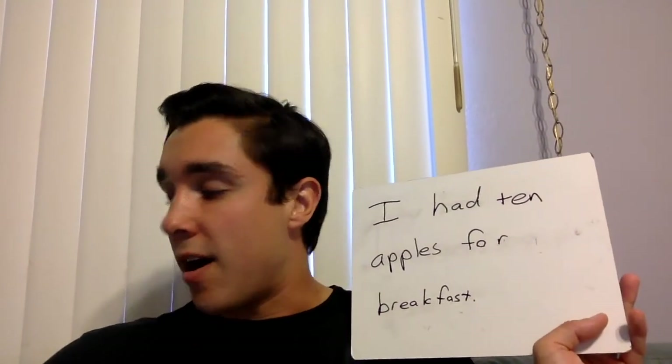The last word is 'breakfast', and that is spelled correctly as well. So the corrected sentence is: I had 10 apples for breakfast. And that is a lot of apples — I am pretty full right now. Guys, we are going to move on now to our writing lesson expectations.